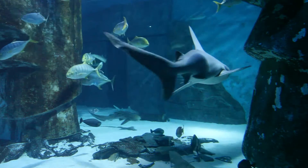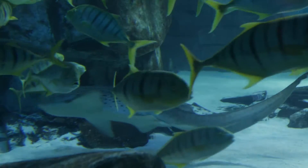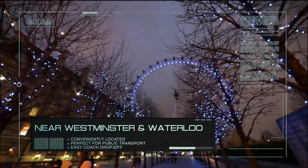Impress your guests by coming face to face with the sharks at the SeaLife London Aquarium. It's a unique and unusual venue for parties, events and dinner dances, located near to Westminster and Waterloo stations.